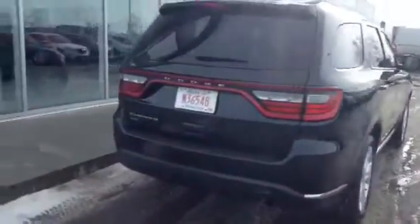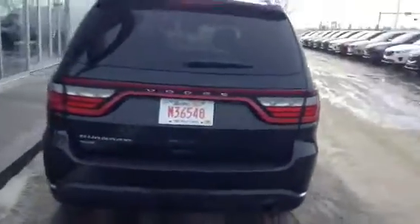As you can see, it is black in color. This is the Dodge Durango all-wheel drive SXT version. I'm just going to go around the outside here and show you how beautiful it is on the outside.